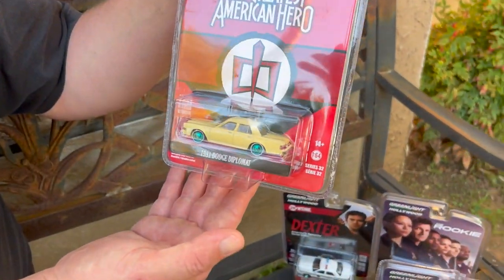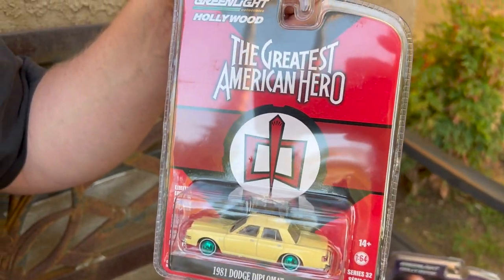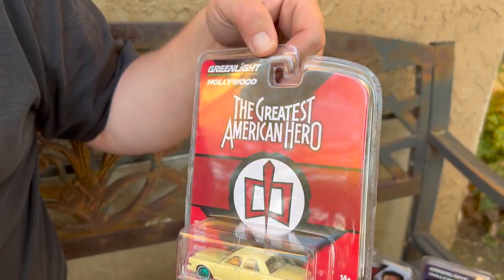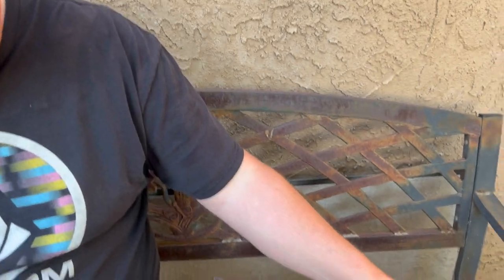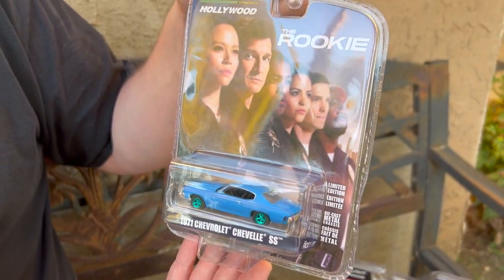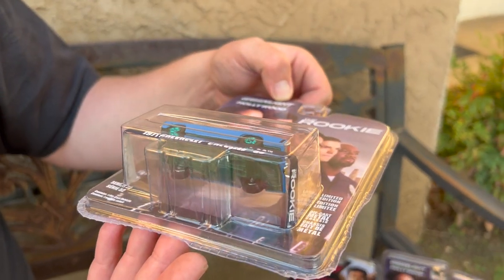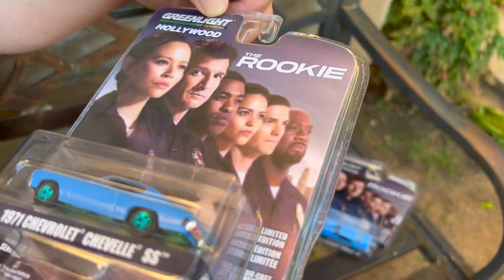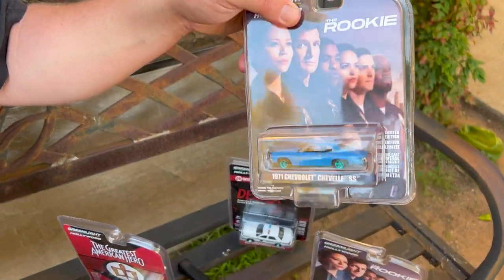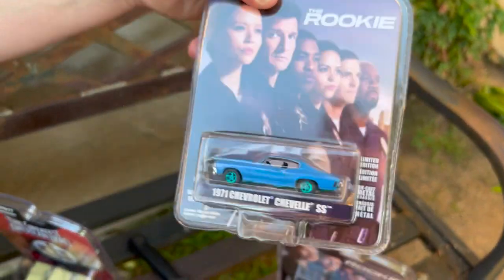Then we have this car right here which is a 1981 Dodge Diplomat — here's the green on the bottom. This is from The Greatest American Hero. And then we have this 1971 Chevy Chevelle SS. I didn't even notice this one has a crease in it — oh no, we might have to open it. Too bad I stabbed the other one to open it. We have a double of it, so we're gonna open this sucker — you guys agree?